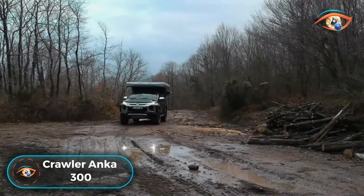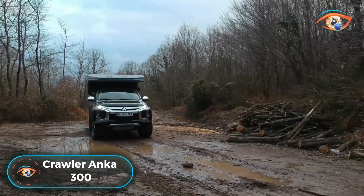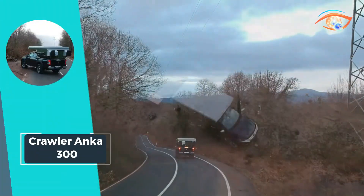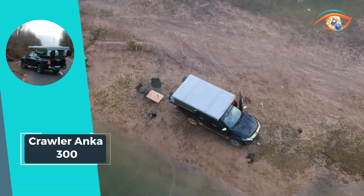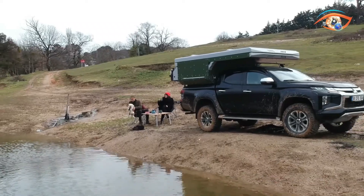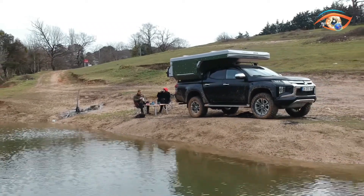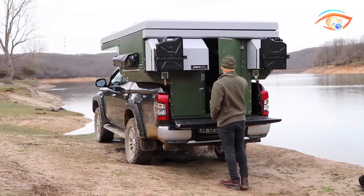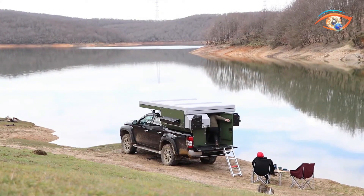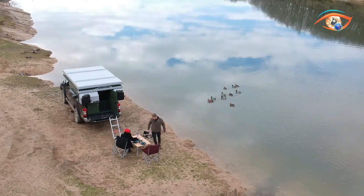The Crawler Anka 300 beckons adventurers to break free from urban confines and embrace nature uninterrupted. This rugged caravan is designed to facilitate seamless exploration, boasting solar panel and battery options for self-sufficient energy production and storage. The six-button analog control panel ensures intuitive and efficient operation, while the 90-ampere battery guarantees ample power for your journey.